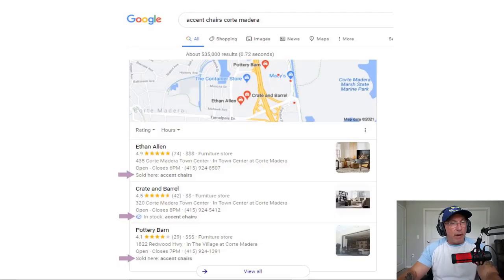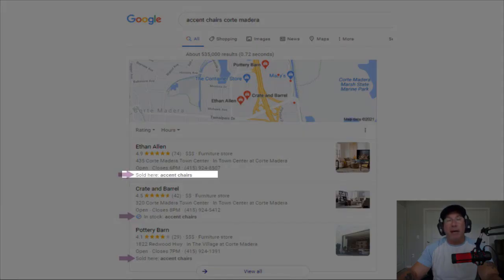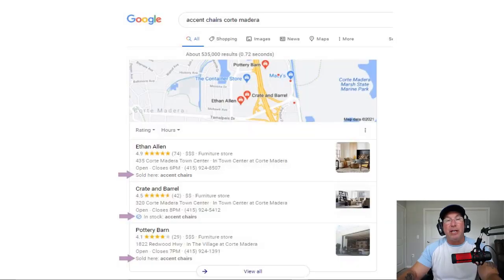Alright guys, so I'm sure a lot of people are saying, what is he talking about — justifications? What do I need to learn now? Well, it's real simple, you already know it. Justifications are located underneath the phone number in Google Maps and it has the keyword that you were looking for. For example, you'll see the first one says 'sold here: accent chairs.' Sometimes it would say something like 'this website mentions accent chairs,' or it will say 'the reviews mention accent chairs.' But there are actually seven types of ways to be mentioned here in the Google 3-pack.